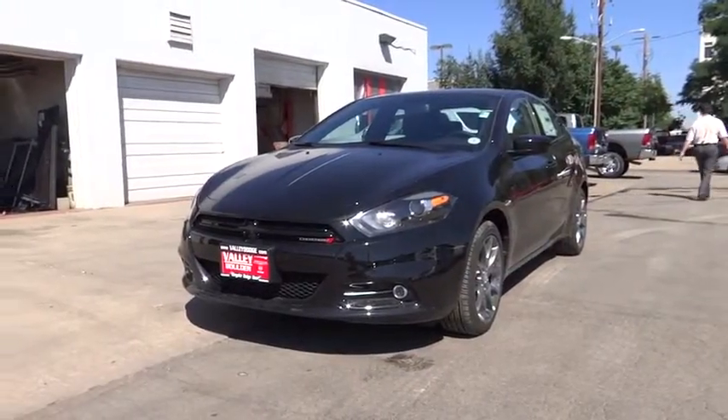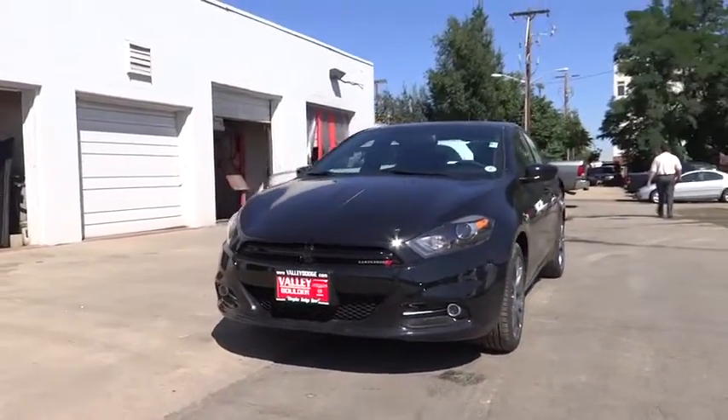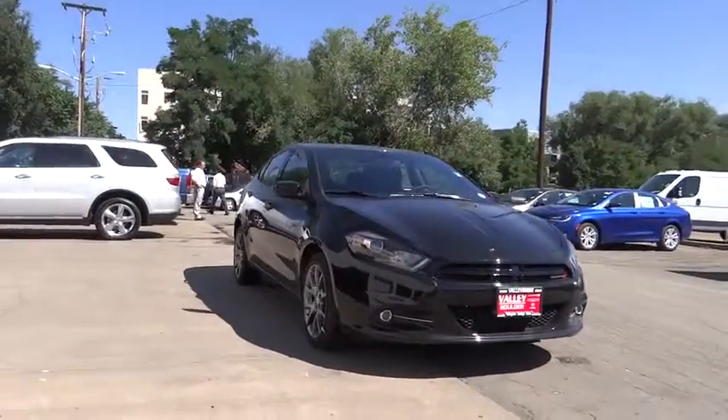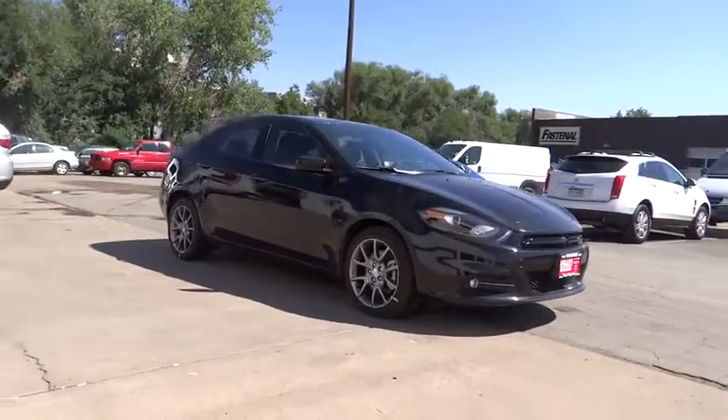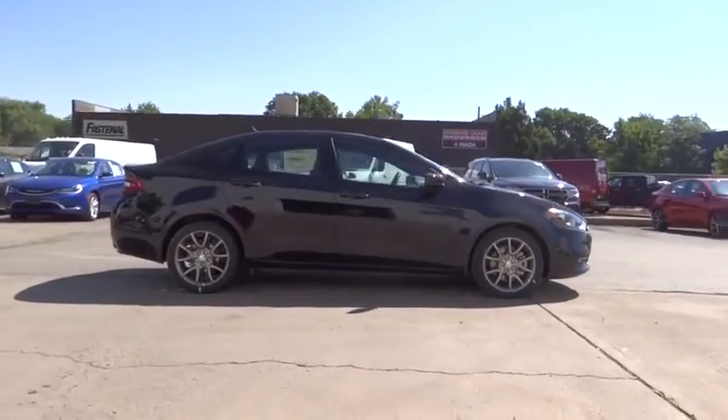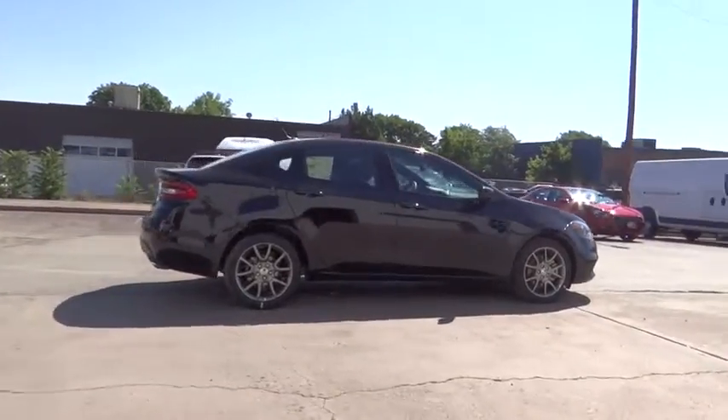The 2014 Dart. The Dodge Dart was introduced as a lower-priced, shorter wheelbase, full-size Dodge in 1960 and 1961, became a mid-sized car for 1962, and finally was a compact from 1963 to 1976.